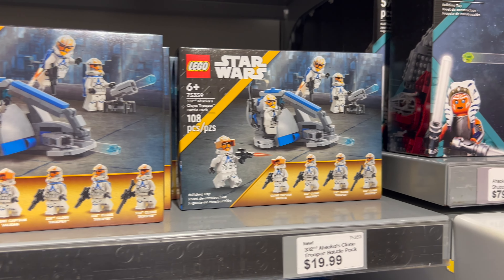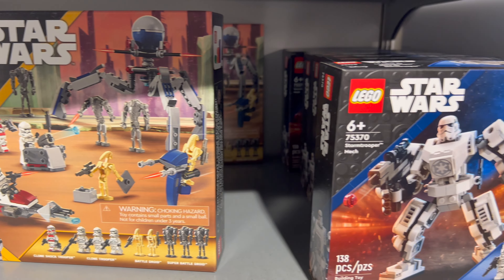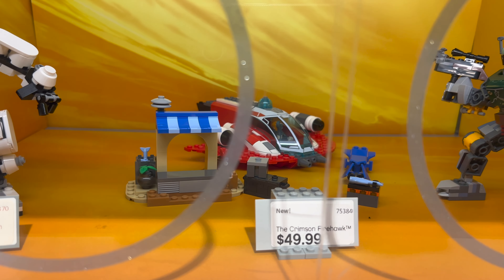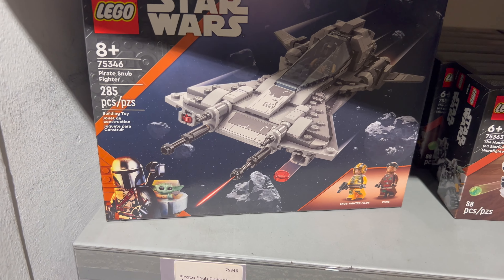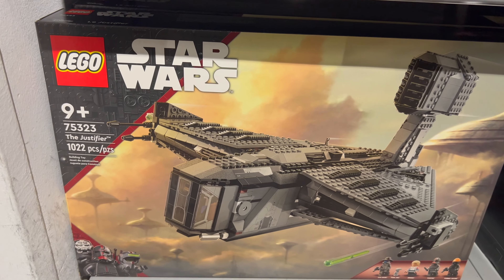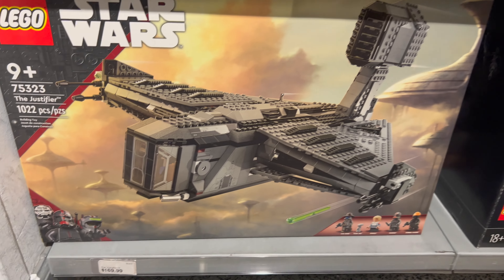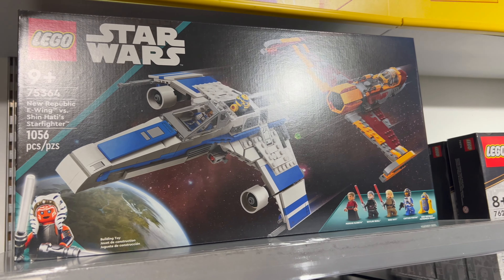A couple of Clone Trooper and Star Trooper sets sprinkled in for $19.99, and another mech set — like the Boba Fett and Darth Vader, you can have a Stormtrooper mech. A couple more Mandalorian sets, and down here is a big one: the Justifier set, 1,022 pieces for $169.99. And rounding out the Star Wars Lego set section, two more sets from the Ahsoka show.